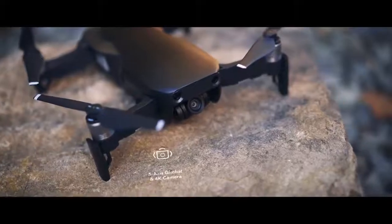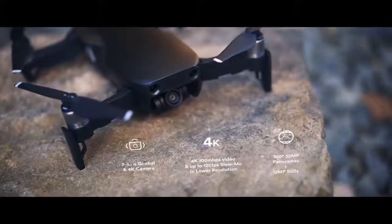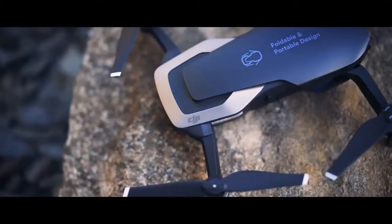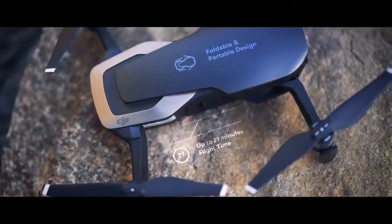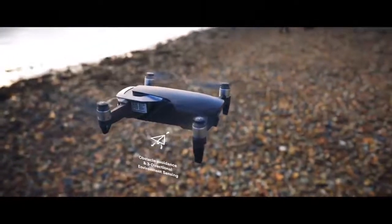Let me highlight what excites me the most. It has a 3-axis gimbal with a camera that shoots 4K 100-megabit footage and can take 12-megapixel stills. It's foldable and very portable, as I already said. Maximum flight time is 21 minutes, which I think is enough to get some nice shots.